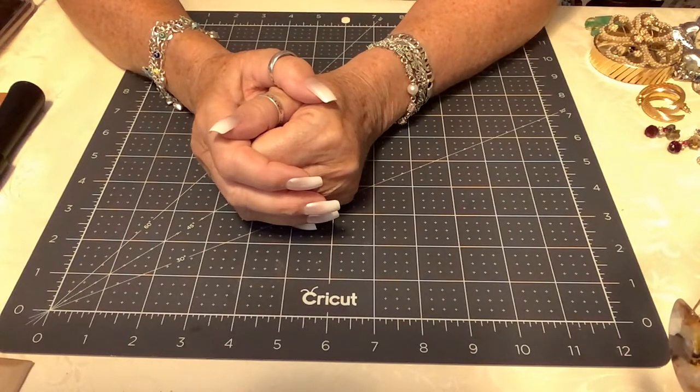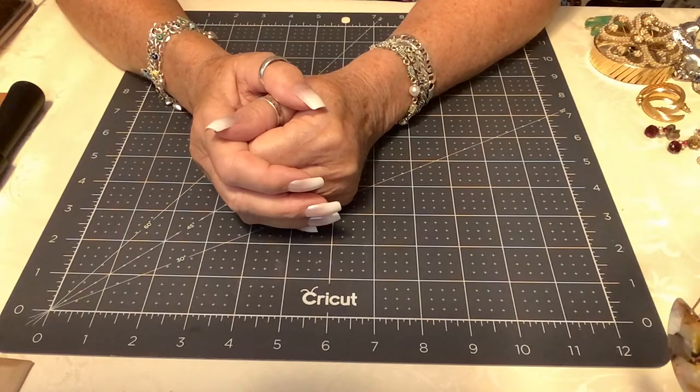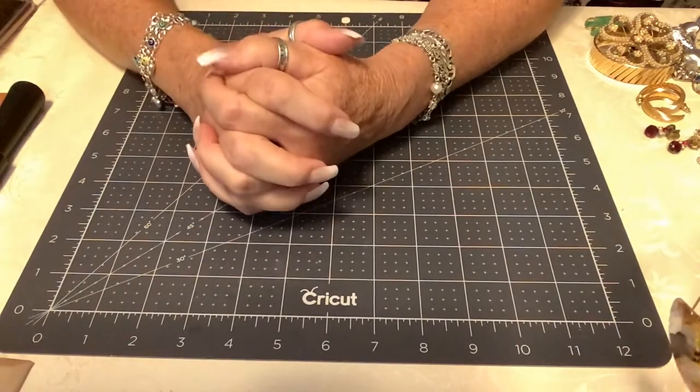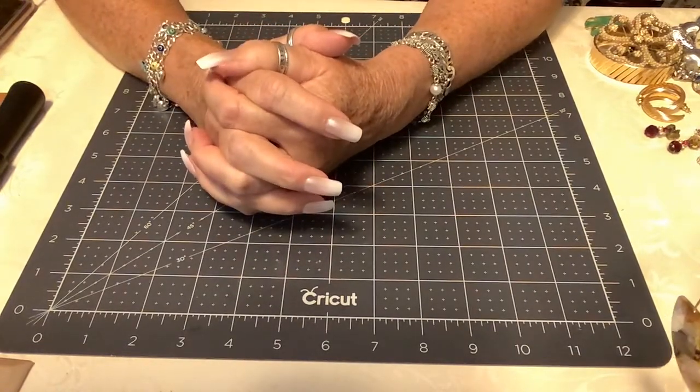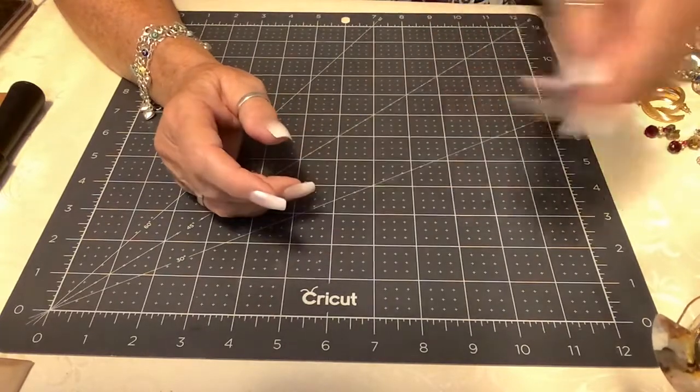Some of these pieces people may have seen before, but I do have a lot of new subscribers — probably 150 since maybe January or February — and some people have not seen these pieces. A lot of these pieces are marked and they're very nice, all wearable, all in beautiful shape. I'd love for you to subscribe, and thank you all for subscribing and being so generous with your thumbs up, your purchasing, and your friendships.